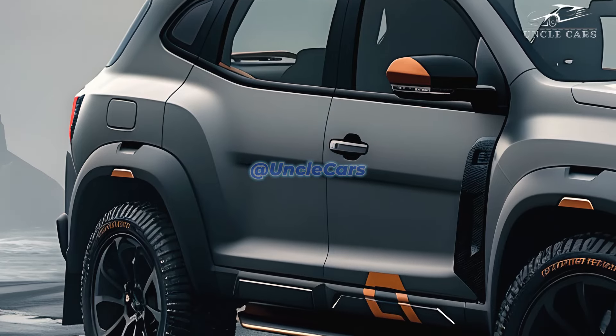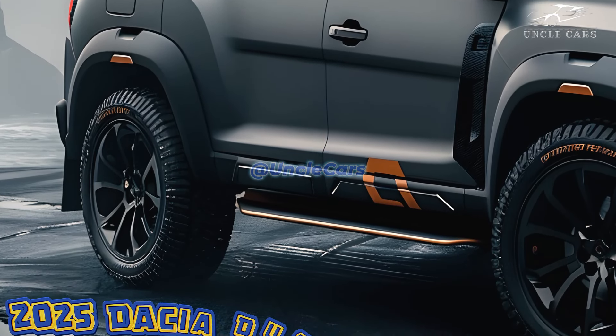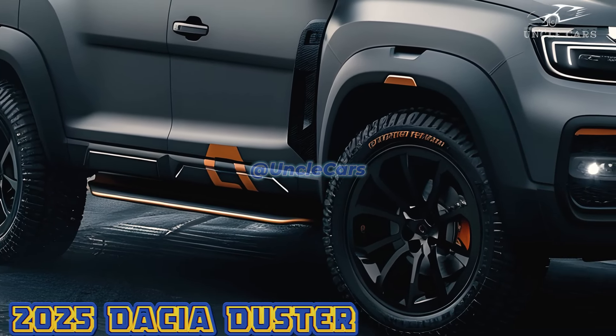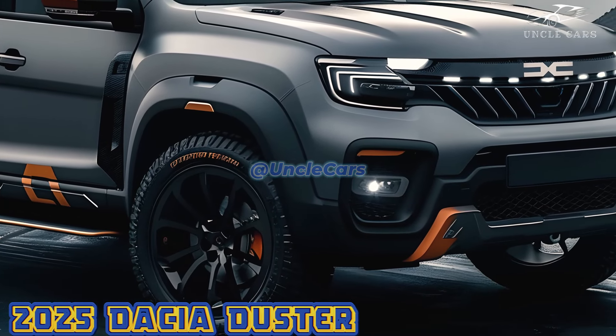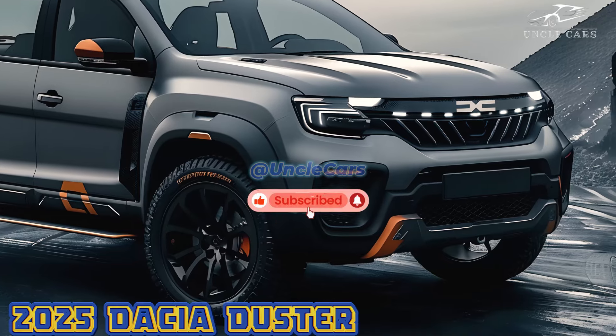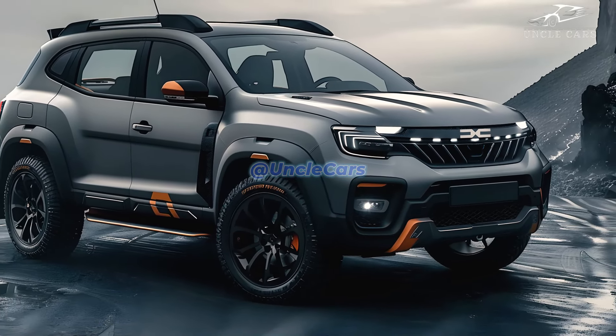The updated digital instrument cluster provides you with more customizable and accurate driving data. Despite the abundance of storage space and strategically positioned controls, the cabin's layout remains user-centric. With its roomier rear seats and increased cargo capacity, the Duster is an excellent choice for extended road trips or off-road escapades with the whole family.